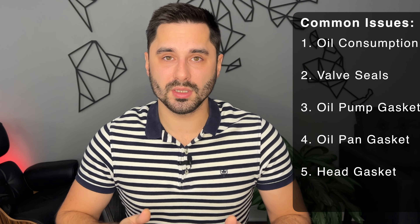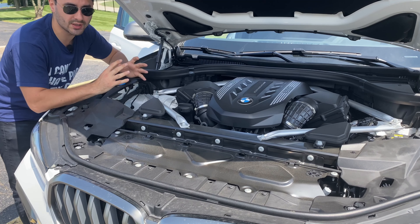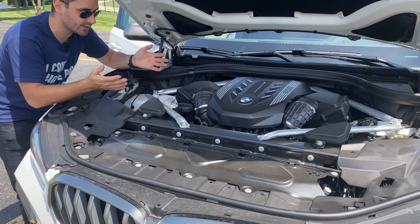There isn't too much information on these engines as far as reliability just yet, as they are still fairly new. But since the valve stems have been upgraded among many other things, the engine seems to no longer burn any oil, even with hard driving. Overall, the N63 TU3 is the most reliable and most powerful N63 engine, with a decade of improvements and upgrades.